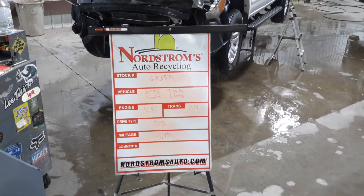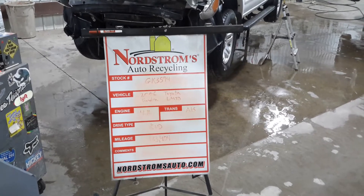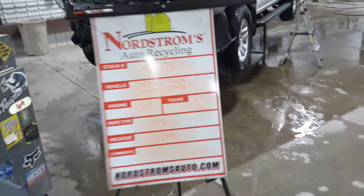GK 3594 — 2006 Toyota Tundra Limited, 4.7 liter automatic five-speed, rear-wheel drive with 123,404 miles. We won't be starting this one — the oil filter is crushed and oil came out of there.